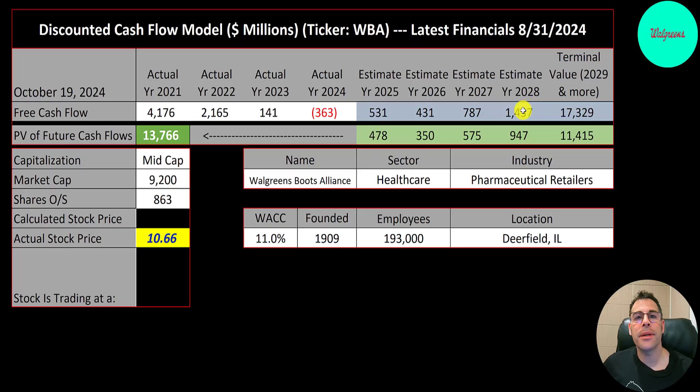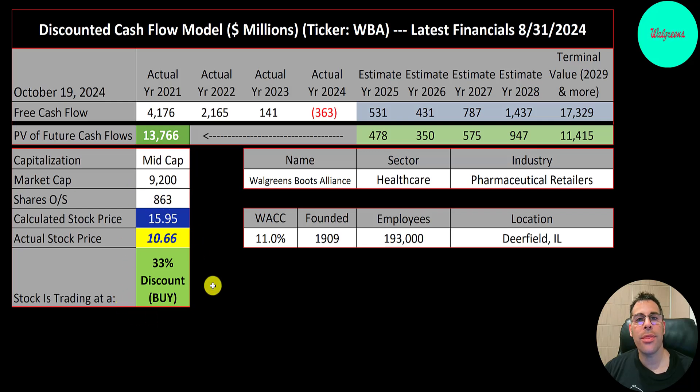We estimated four years of future free cash flows and also estimated a terminal value — it's all cash flows past year four — that's $17 billion. We discounted those numbers back to today using the weighted average cost of capital. We get a value of the company of $14 billion. We divide that by 860 million shares and we get a calculated stock price of $16. They're trading at $11, so they're trading at a 33% discount. It's a buy according to the model.